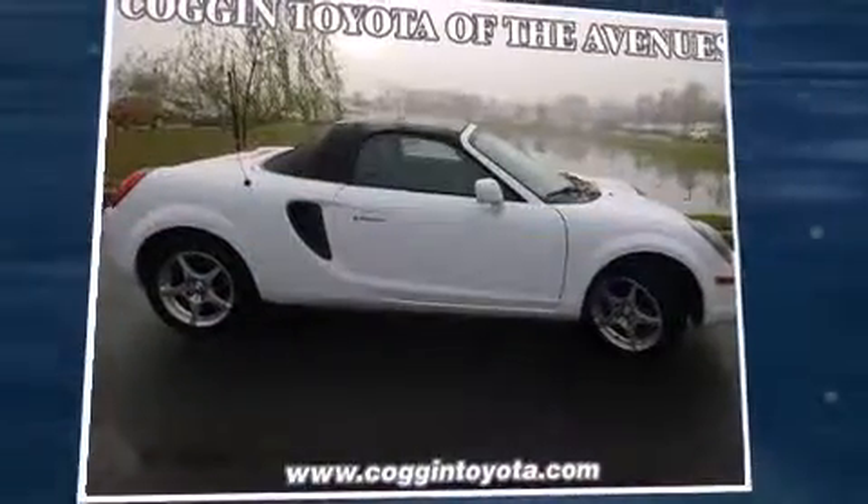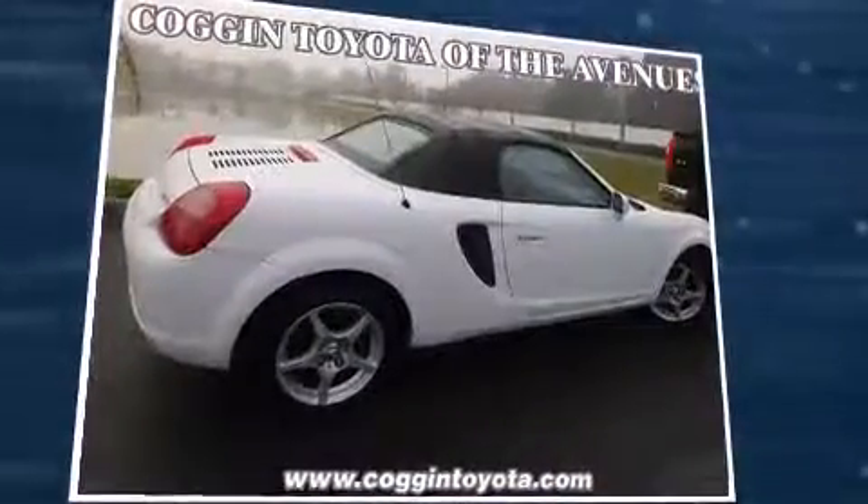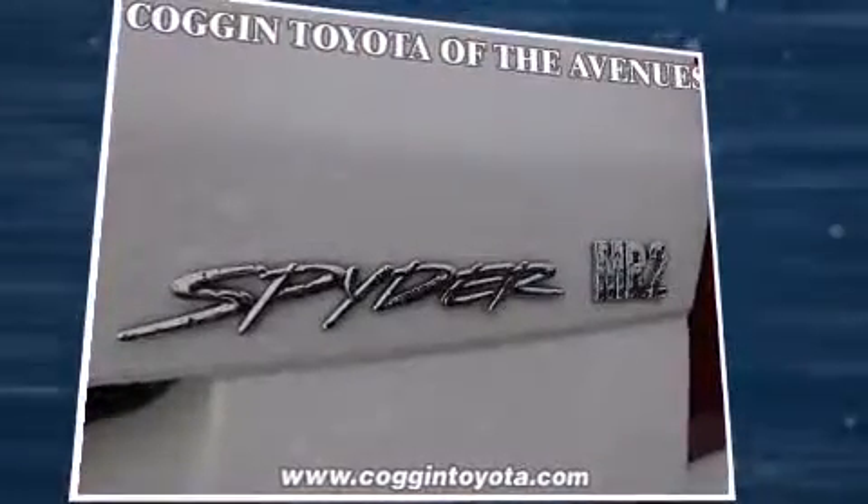This two-door, two-passenger convertible provides exceptional value. Toyota made sure to keep road handling and sportiness at the top of its priority list. It features a standard transmission, rear-wheel drive, and a 1.8-liter four-cylinder engine.